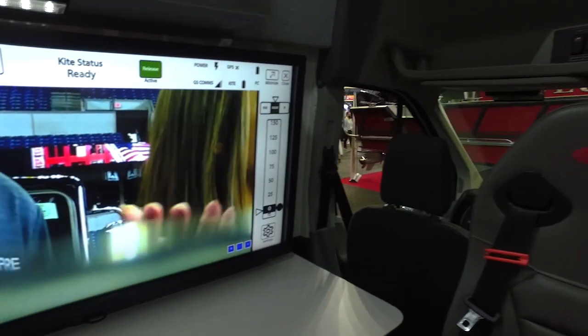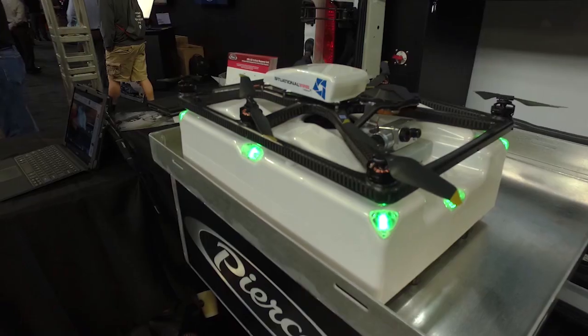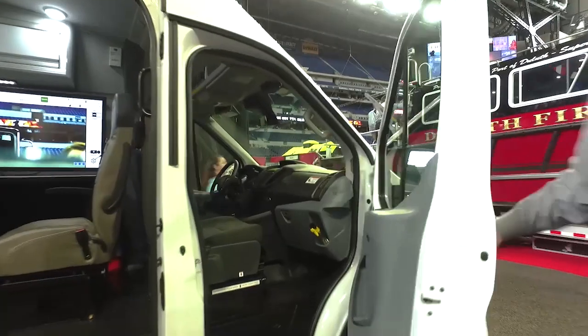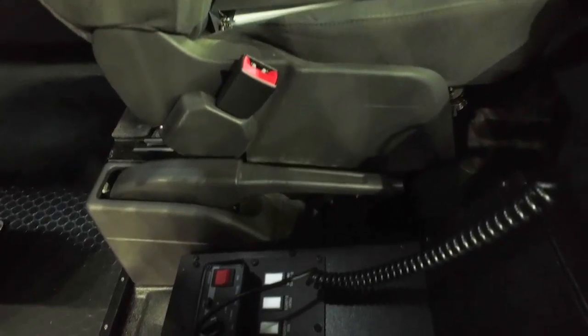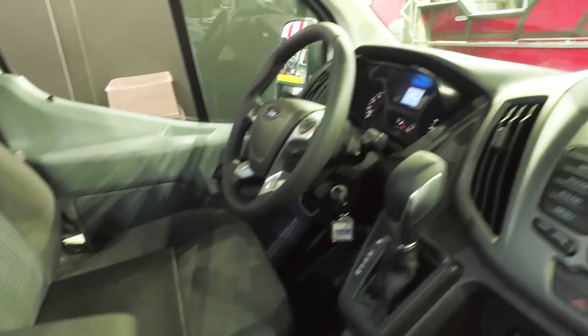We've got a touchscreen monitor here, and then two small monitors there. The vehicle can accommodate the photokite tether drone. In the driver and passenger compartment, we have a communications console mounted between the seats, and in the console we mount two customer-furnished radios and the controls for the emergency lighting package.